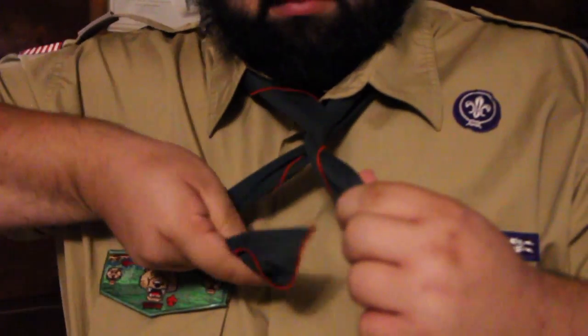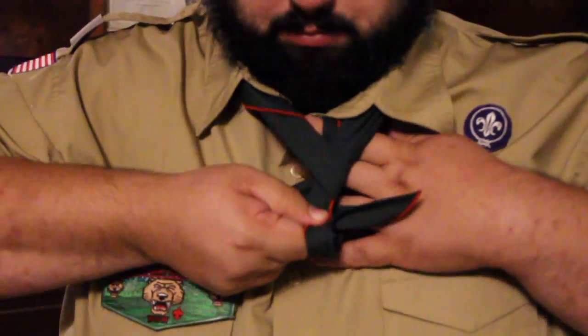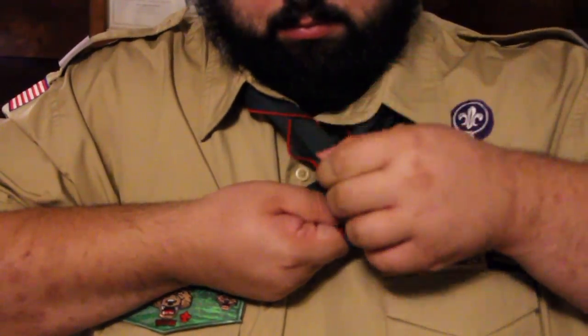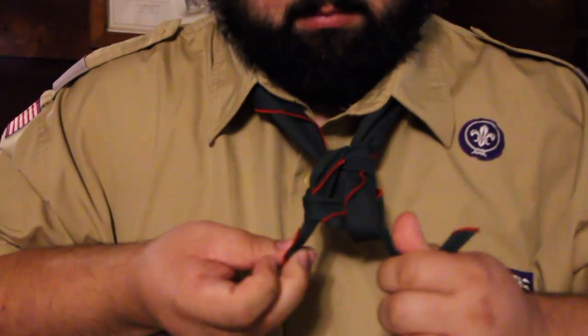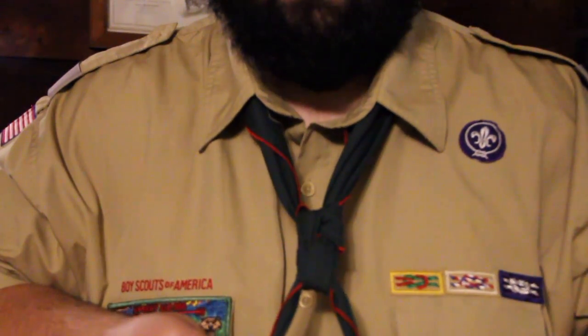Pull the loose end of the left side all the way under and up through the hole closest to your neck. Pass it over the top and through the hole in the R. To form the knot, pull the ends together and that will form the knot. It should look like a square broken into four equal section parts.